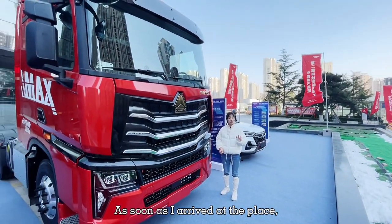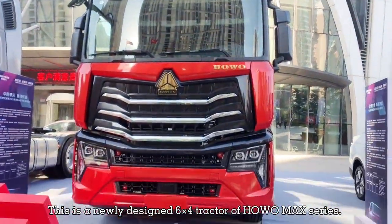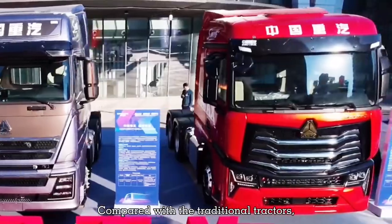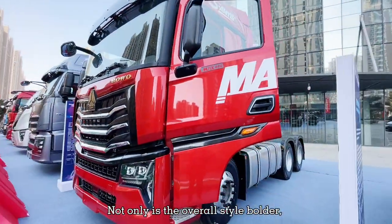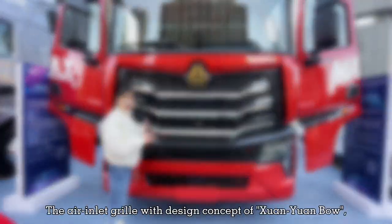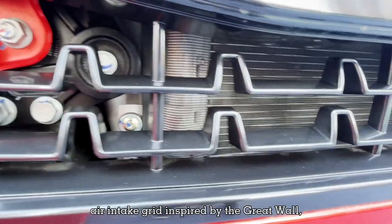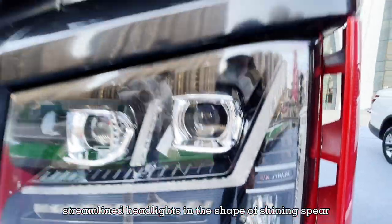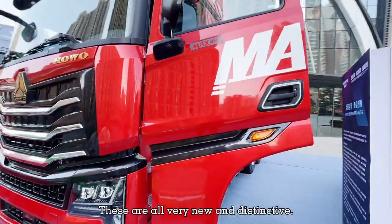As soon as I arrived at the place, this truck caught my eye. This is a newly designed 6x4 tractor of the Howamax series. Compared with traditional tractors, Howamax looks very cool in appearance — not only is the overall style bolder, but some Chinese elements are added. The air inlet grill features the design concept of Quan Yuan Bao, inspired by the green wall. Streamlined headlights in the shape of a shiny sphere and Chinese walls. These are all very new and distinctive.